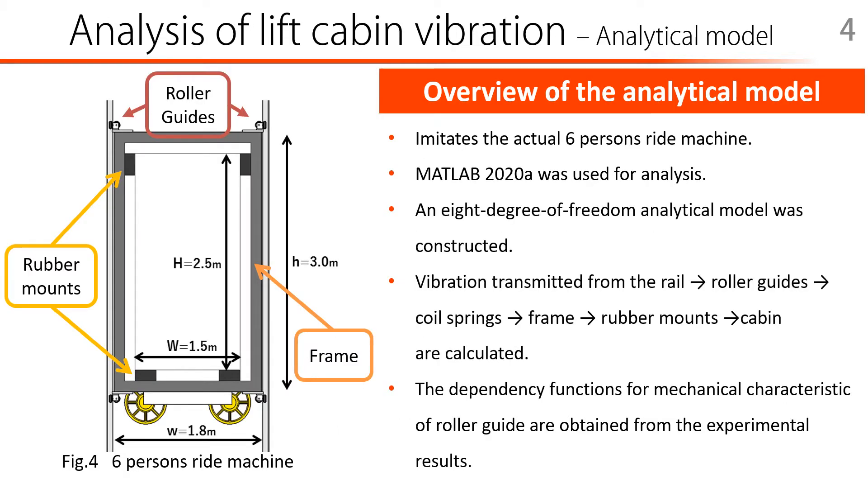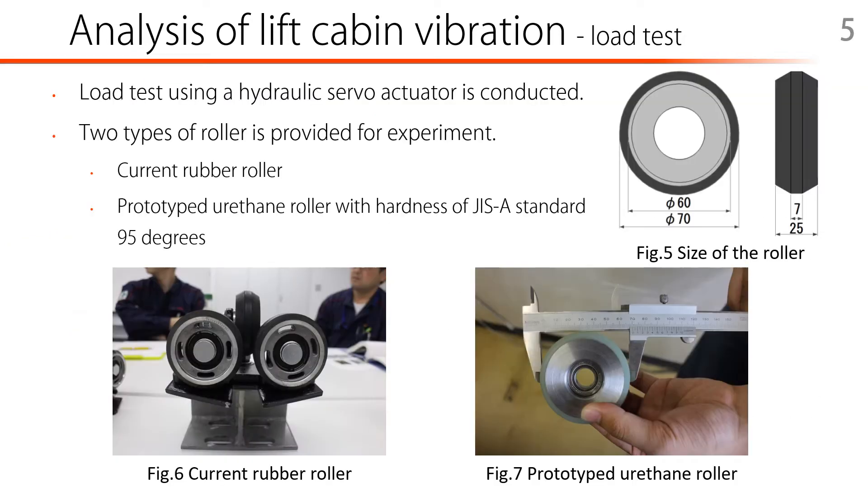The next topic is the actual method and process of this study. First, a simulation analysis is performed to investigate what kind of response can be obtained when the specifications of the roller guides are changed. Figure 4 shows the structure of the 6-person ride machine to be analyzed. In this model, the lateral vibration of cabin parts transmitted from the rail, roller guide, coil spring, frame, and the rubber mounts are calculated. As the first step in building an analytical model, load tests using a hydraulic servo actuator were conducted.